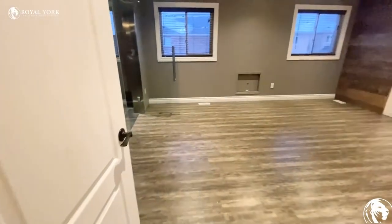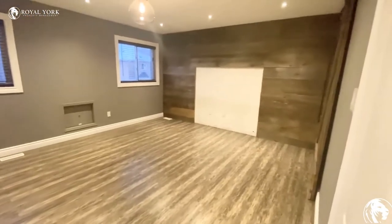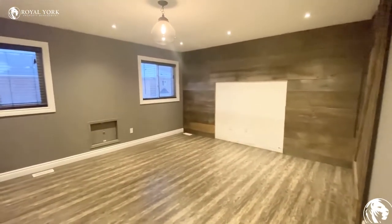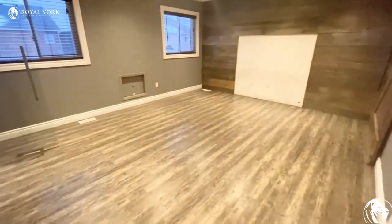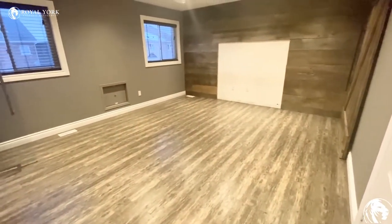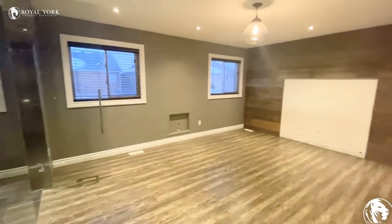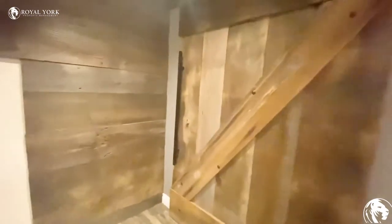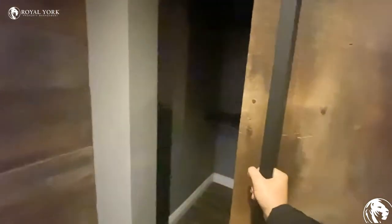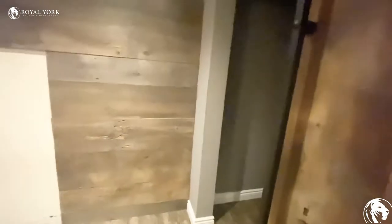Here is our huge master bedroom. As you can see, it is very big — definitely a full set of furniture with king bed, chest dresser, and night stands that can easily fit in this room. I'm going to show you the walk-in closet with very nice sliding doors. There's a lot of cabinet space inside.